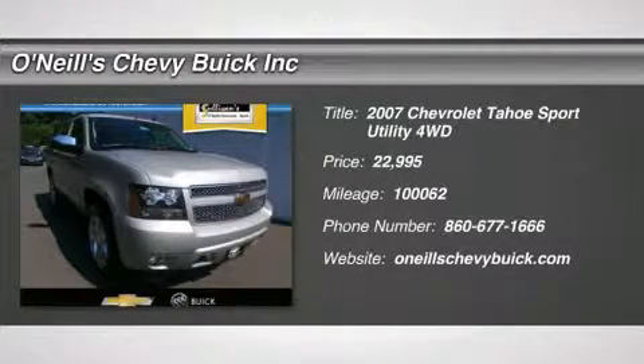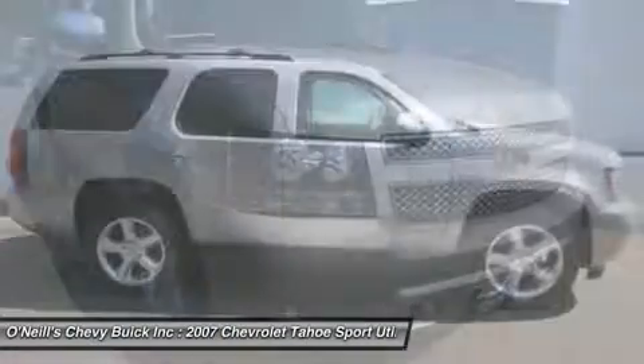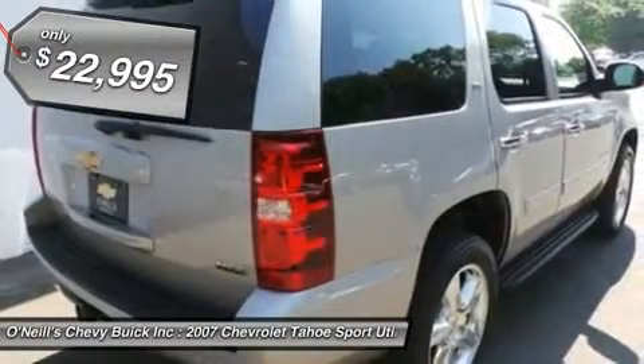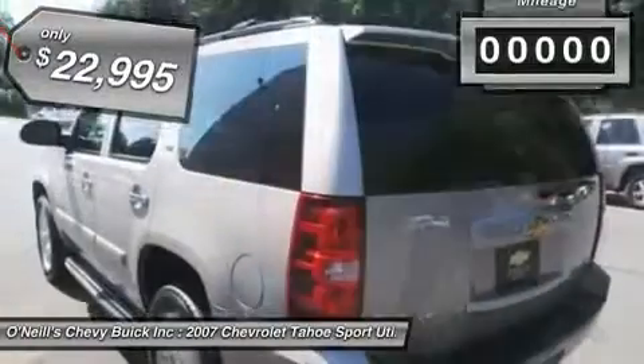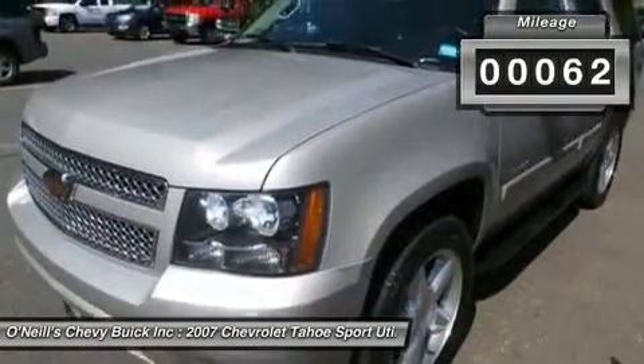4WD. Flex fuel. Ready to roll. Thank you for taking the time to look at this good looking 2007 Chevrolet Tahoe. Chevrolet has put together a very well built SUV with this Tahoe. Thousands and thousands of worry free miles are in your future.